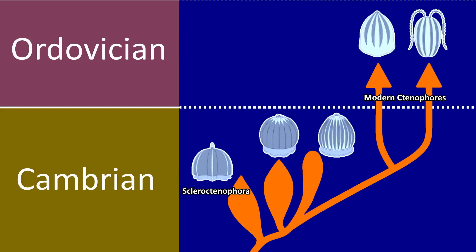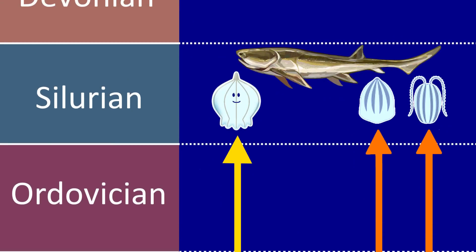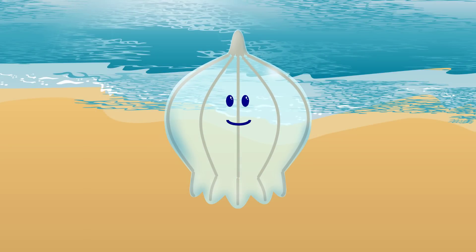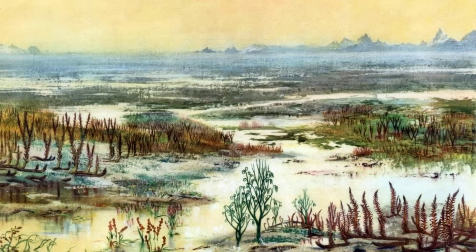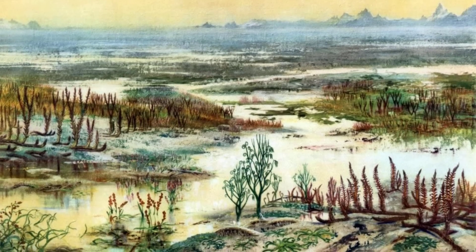By the time jawed fishes started to come to the fore during the Silurian period, our proto-slime ancestors would have found a safe haven on the shores or banks and beyond. At the same time, there would have opened up an entirely new world for them with plenty of food in the form of algae and primitive land plants.